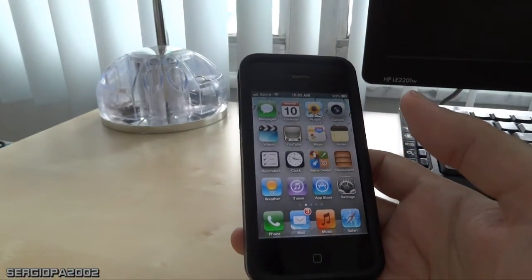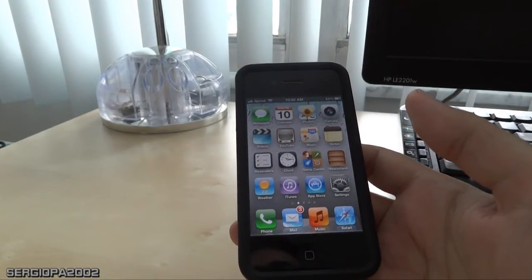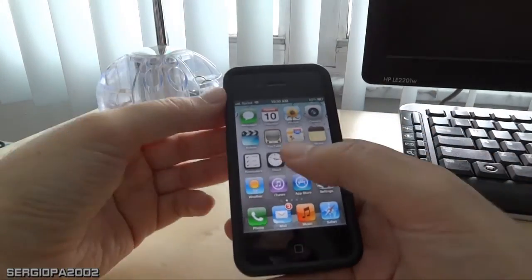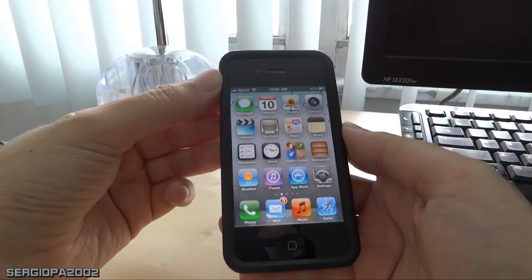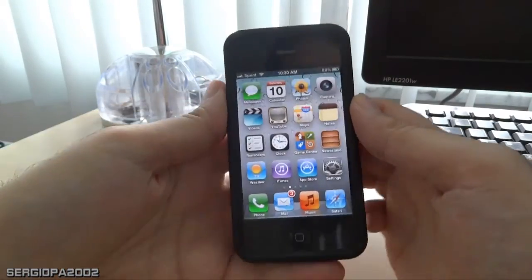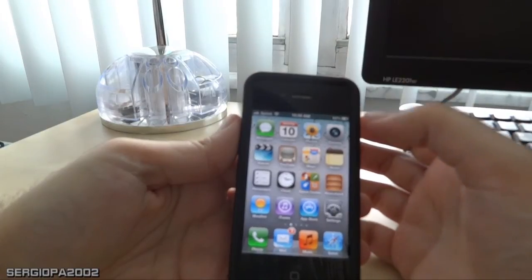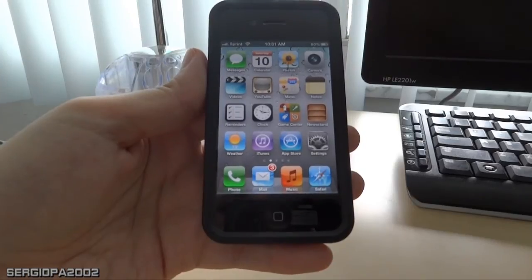Once you update, there is no way back — you cannot revert to the previous version of iOS. I think especially on the iPhone 4 and 4S, there is no way back. So my final advice is: just wait before you get this update. Wait at least a few days or a week, and see what's happening. Anyway, I hope you enjoyed this video. Please let me know in the comments how your experience with the battery and the 5.1 update has been, and if you're having the same experience of the battery draining without really using the phone. Thank you for watching!